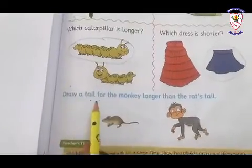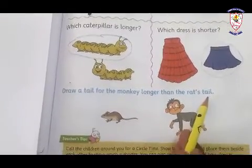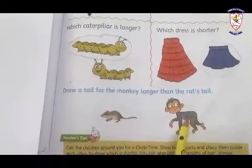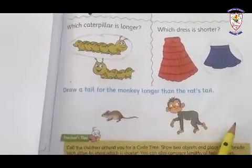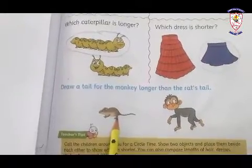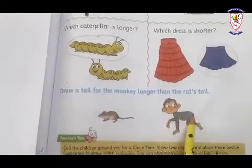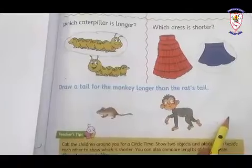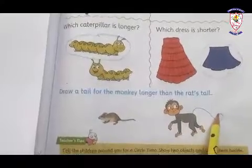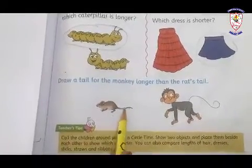Draw a tail for the monkey longer than the rat's tail. You all know a monkey's tail is so long. So we have to draw a monkey's tail here. Look at here — this is a rat and the rat's tail is short. So draw the monkey's tail here, and it is long, while the rat's tail is short.